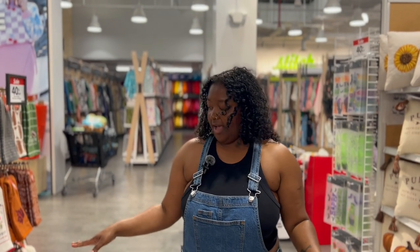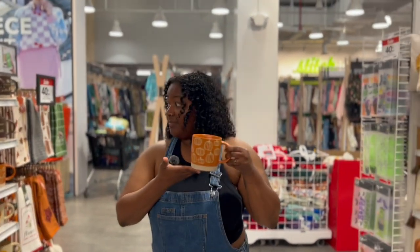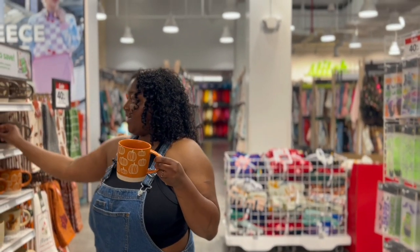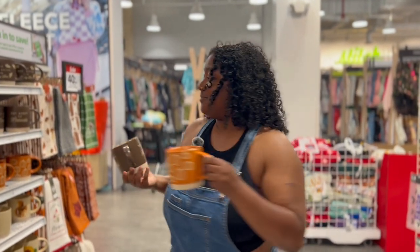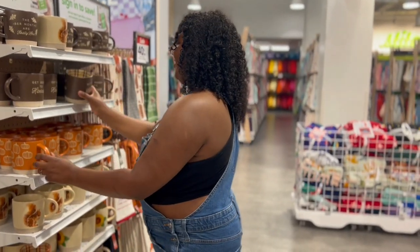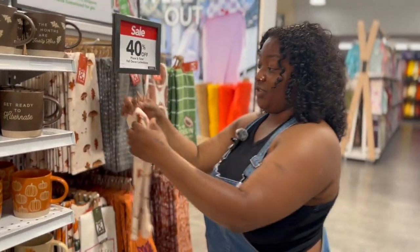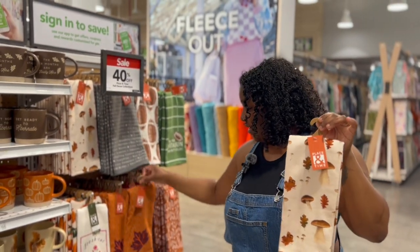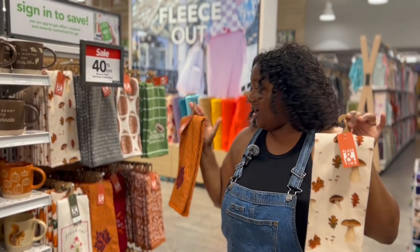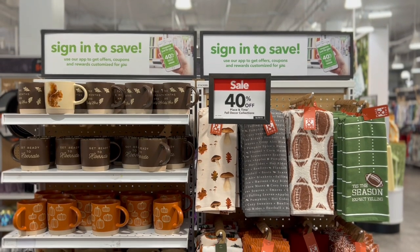So in this section we have some mugs. I like that they have these pumpkin mugs. And then they have one that says 'get ready to hibernate.' So if you guys are into the fall mugs, they got them right here at Joann's. And then right over here we have some really cute kitchen towels for decor. I really like this mushroom one and this fall one — these two are my favorites.